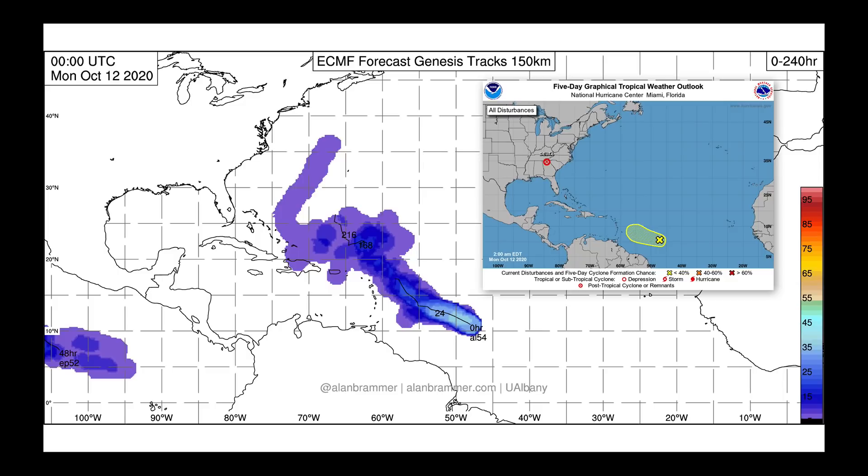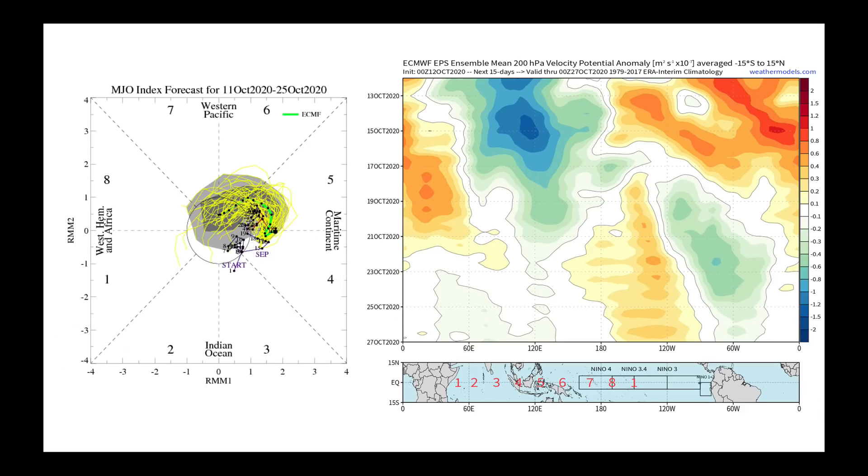The National Hurricane Center has given this about a 30% chance of developing. Looking at what the European model is suggesting for that low-pressure center over the next week — while it's right now limited by wind shear — we're going to keep an eye on it as it moves over toward the Lesser Antilles and eventually north of them. We'll see if the wind shear knocks this one out and keeps it out to open ocean.